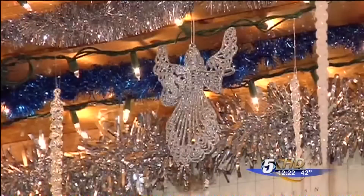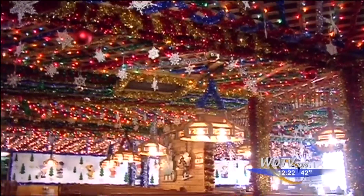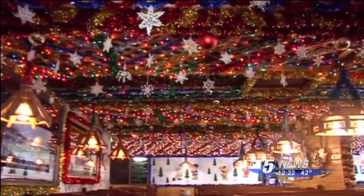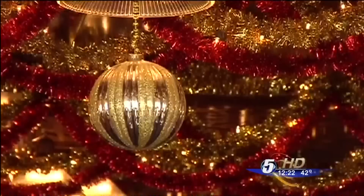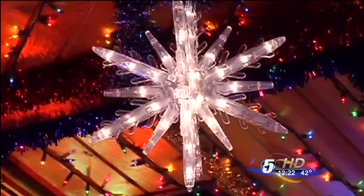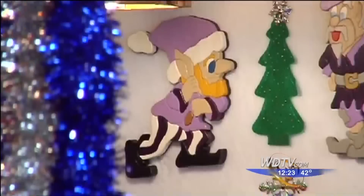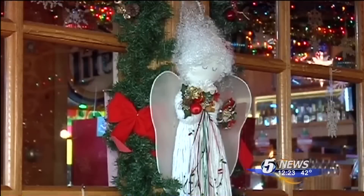Big T has hidden angels in the midst of all the tinsel and trinkets for people to find and count in their annual Christmas contest. I found 25. 30. The 25-year tradition not only brightens up the restaurant, it brightens the spirits of all who see it. What is going to put a smile on everybody's face? That's what I'm looking for.